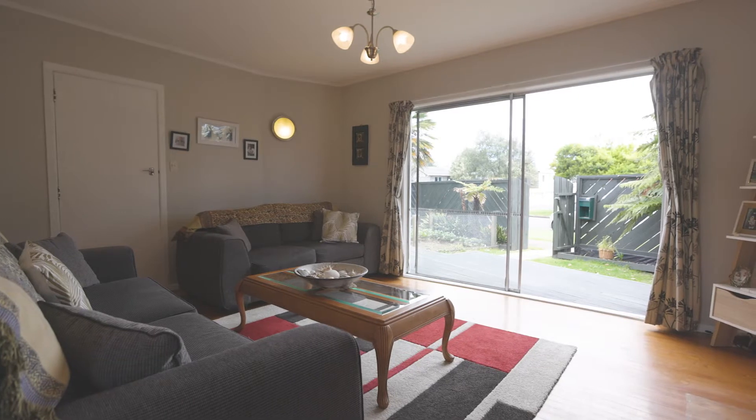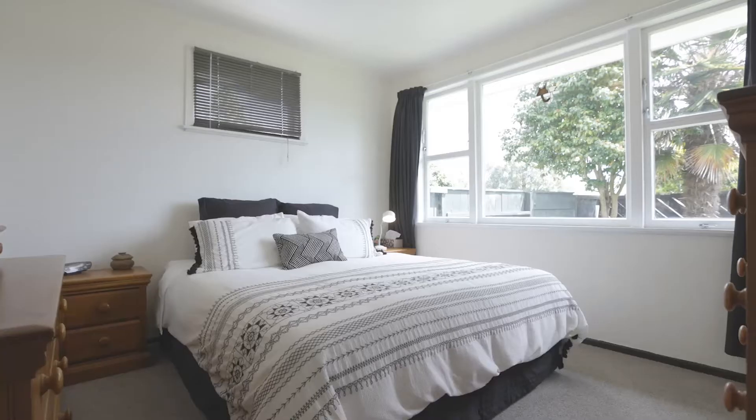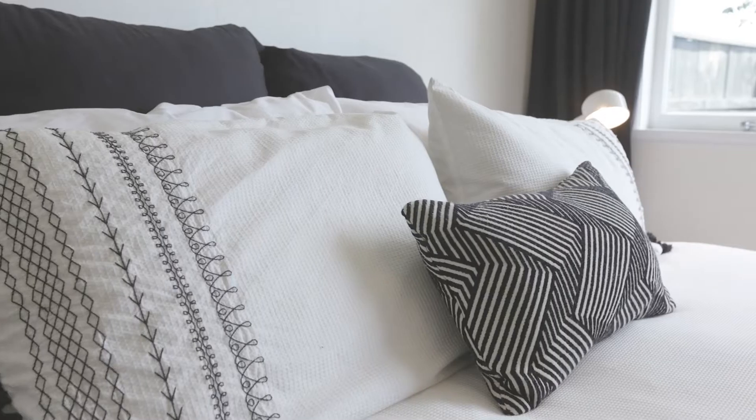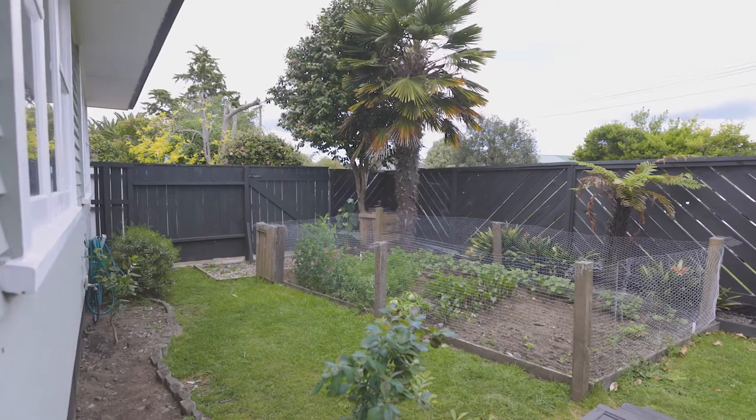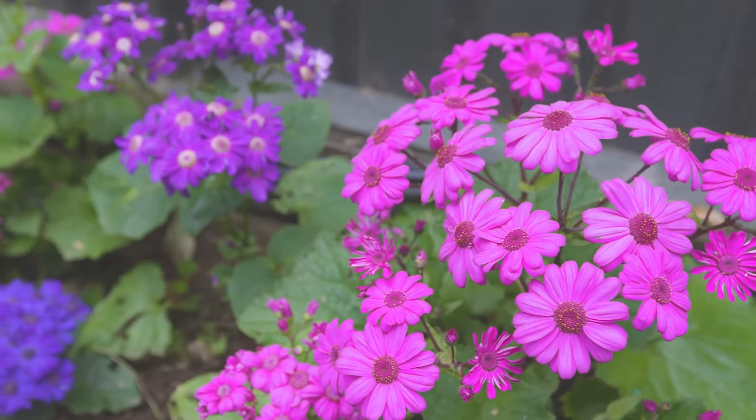Walking into this home I just feel such a sense of calm and a sense of home, and I know that you will too. Packing a real punch with its own veggie garden and fully fenced for the kids and the pets, this is a home for the entire family.